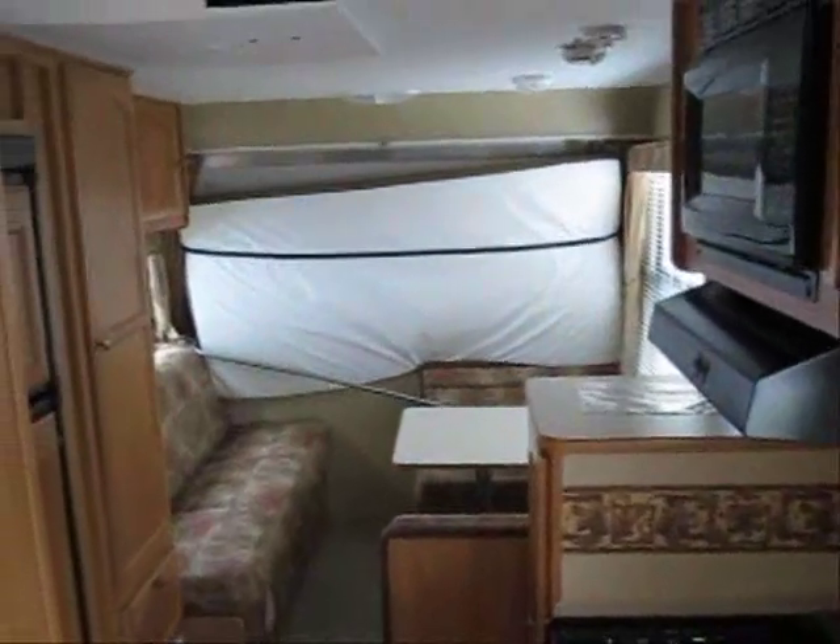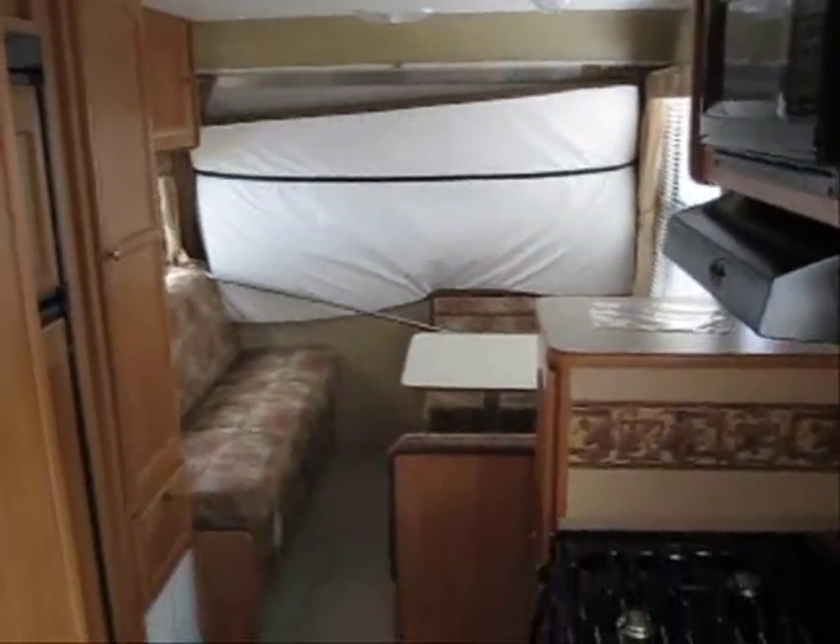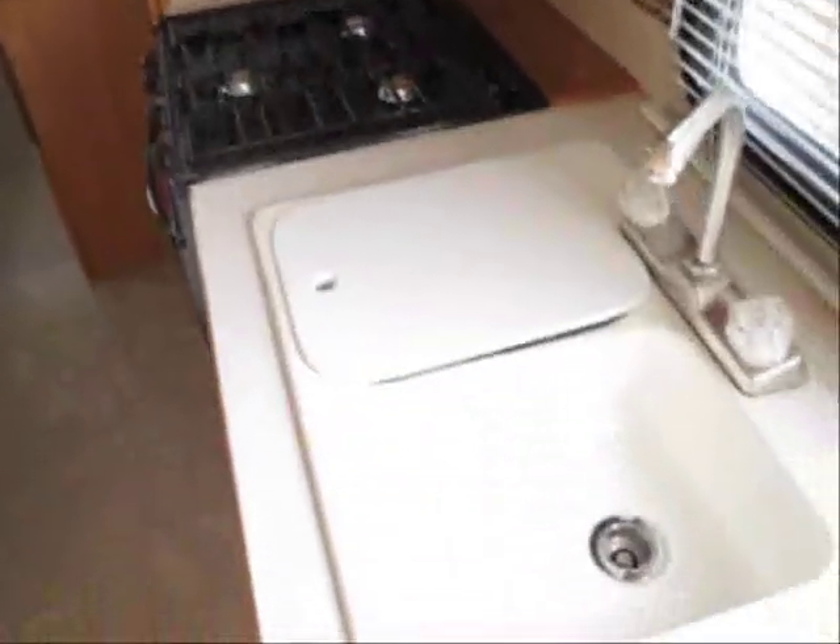As we walk inside this 19-foot Travel Star, you'll see it's got a full-size expandable bed in the back. As we look forward, the front bed is in right now but that'll be a queen bed — it folds out very much like the rear.